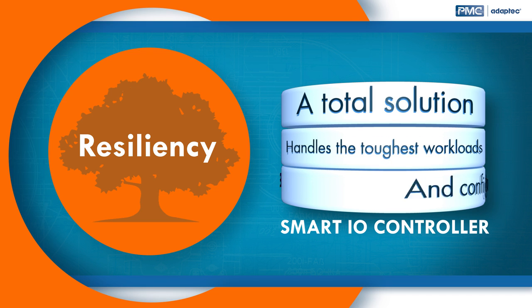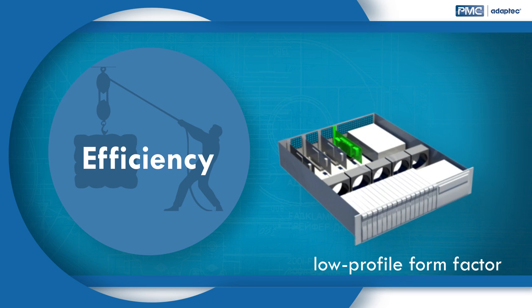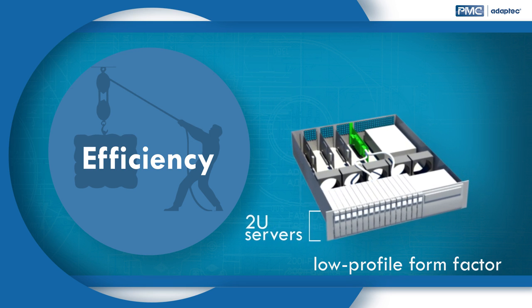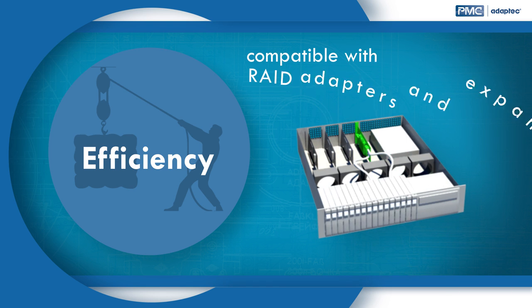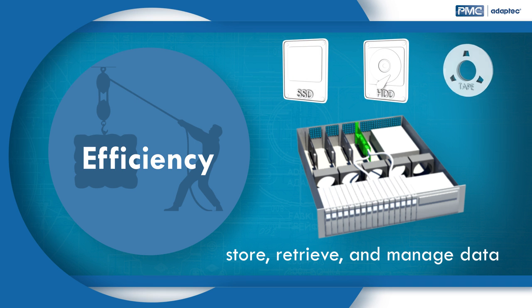Efficiency: the low-profile form factor and mini-SAS HD connectors allow the HBA 1000 to install into 2U servers for maximum native connectivity in the smallest footprint, with no impediment to airflow. It is fully compatible with RAID adapters and expanders for complete scalability to store, retrieve, and manage data across SSDs, HDDs, and tape drives.